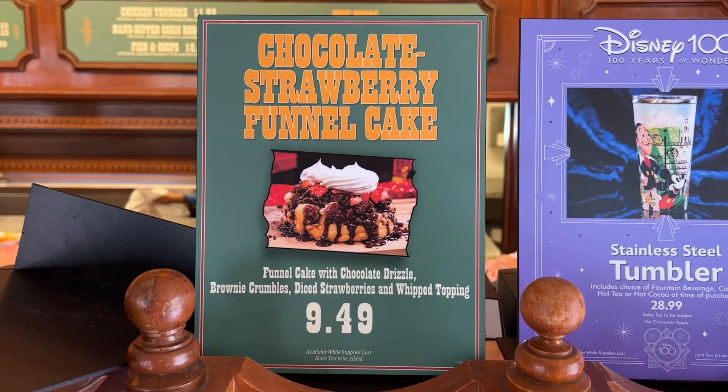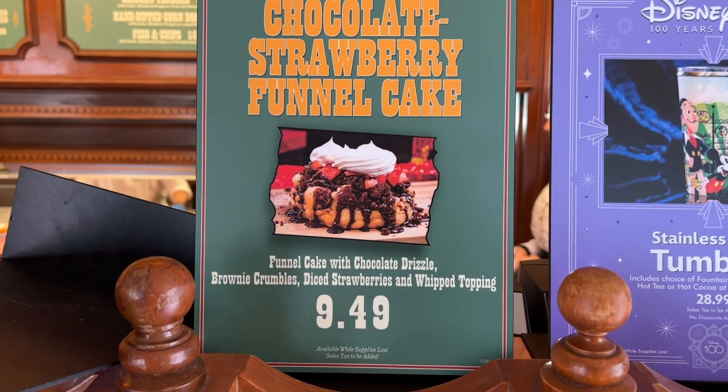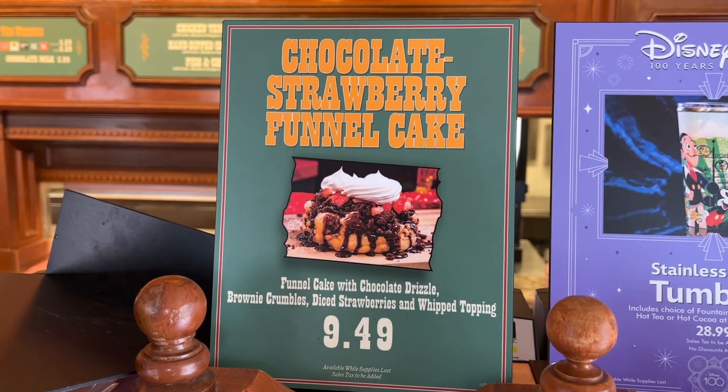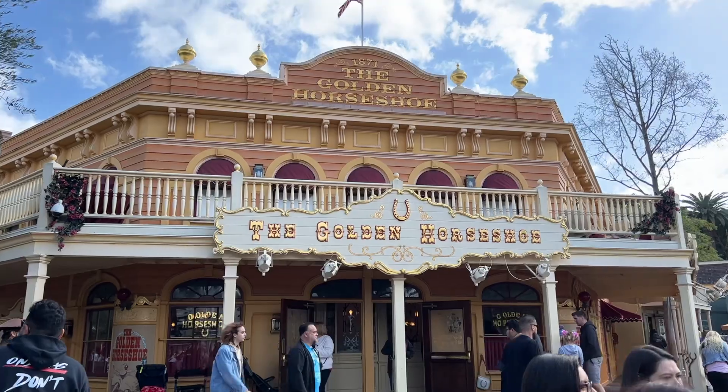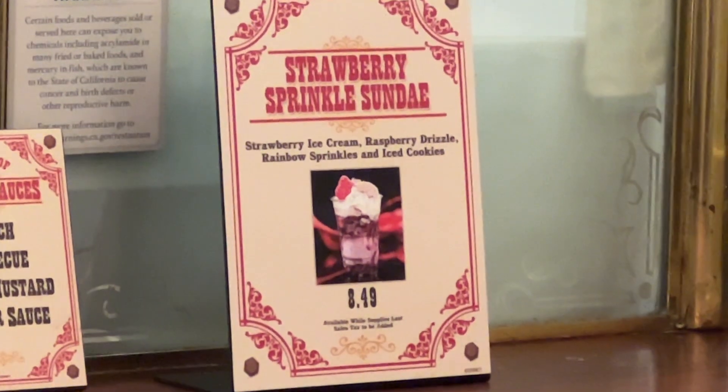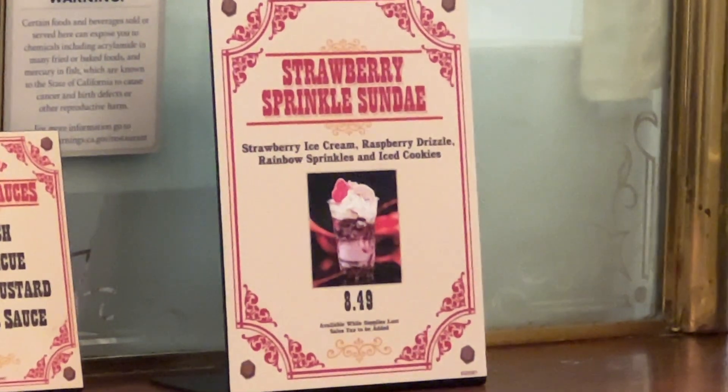Over here at the Stage Door Cafe, they have a chocolate strawberry funnel cake — funnel cake with chocolate drizzle, brownie crumbles, diced strawberries, and whipped topping for $9.49. Over at the Golden Horseshoe in Frontierland, they have a strawberry sprinkle sundae for $8.49 — we're not going to get it, but this is what it looks like.